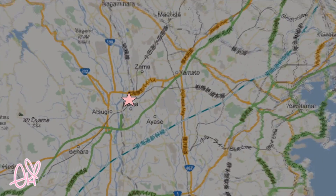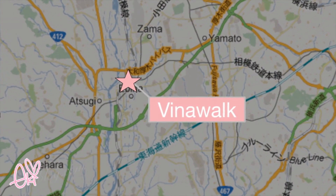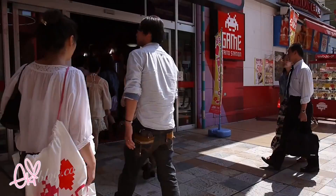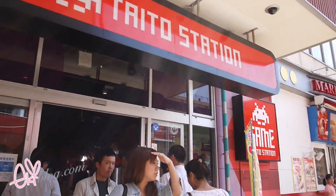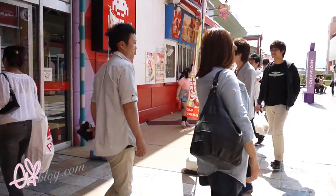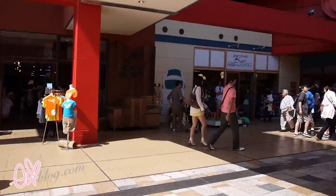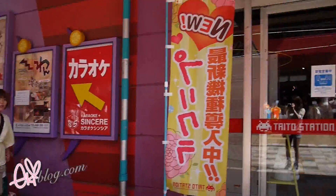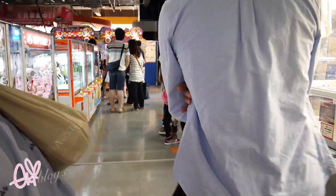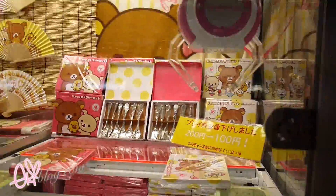First stop is Ebina, which is located in Kanagawa-ken on the Odakyu train line. The place I'm visiting today is called Vinawalk, located right outside Ebina train station. This place is an outdoor mall with a shopping center, movie theater, and restaurants.